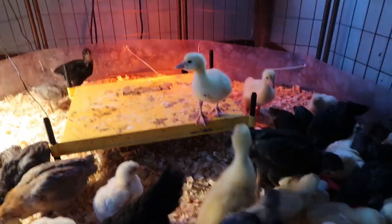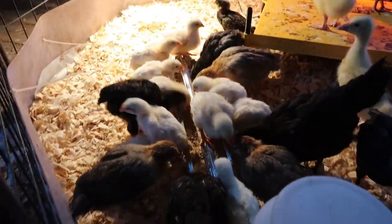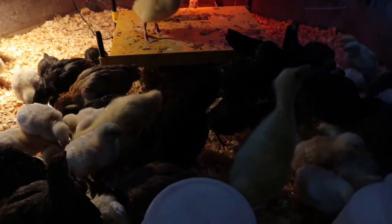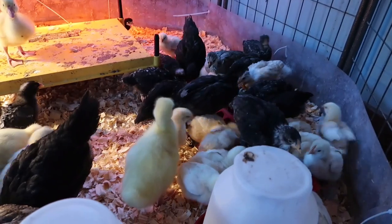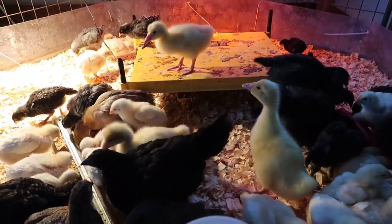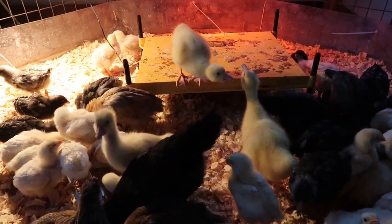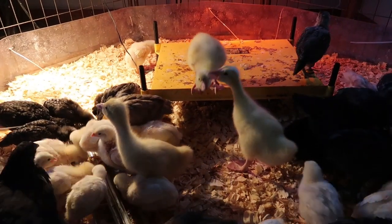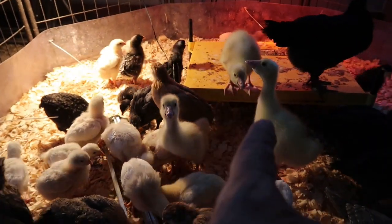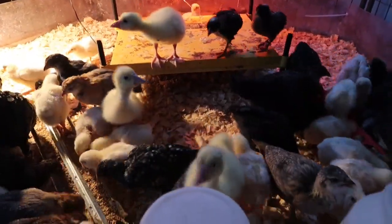They're super soft too. I got a boy and two girls. I want to try to handle them a lot so they're happy and don't mind seeing me. He said, 'I don't like you, lady!' I still need to name these three geese — anybody have any good names? They all need names. I love how they talk to each other.